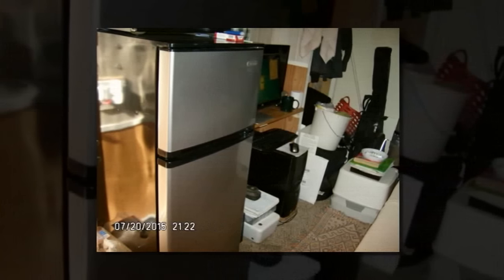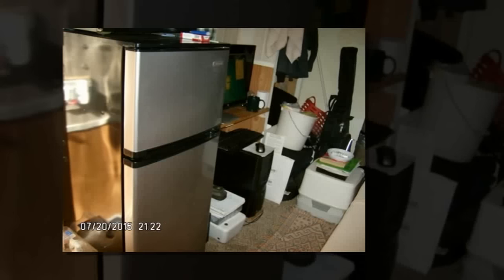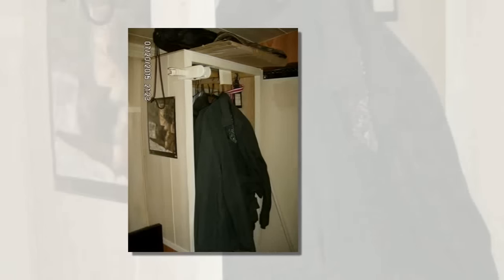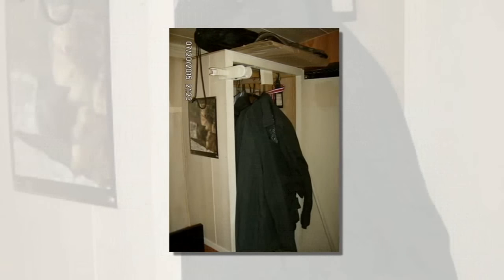The dealer showed me a used cargo trailer — a 2010 model 6x12 carry-on brand in excellent shape with new tires. Bingo! I was hooked. Ideas flashed through my head about the floor plan, electric, and insulation.